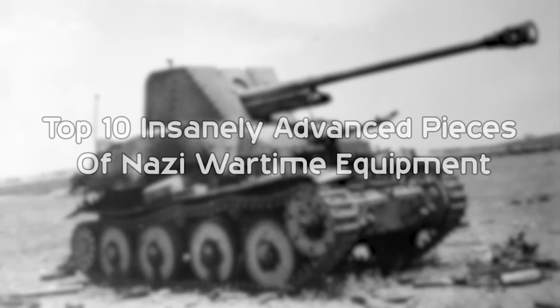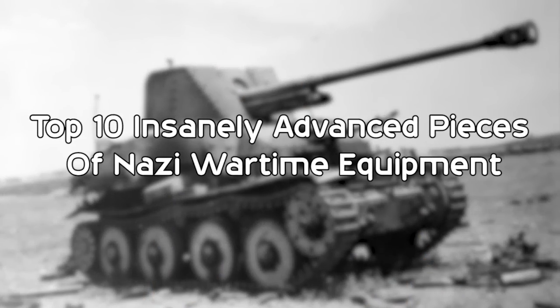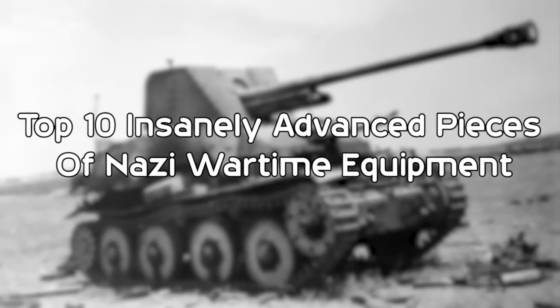That being said, the Nazis did give the world some of its most hilariously badass and awesome inventions of war. Since they basically gave scientists free reign to do whatever they wanted in the name of inventing new ways to kill people, we've been blessed with some of the following war machines. The Top 10 Insanely Advanced Pieces of Nazi Wartime Equipment.